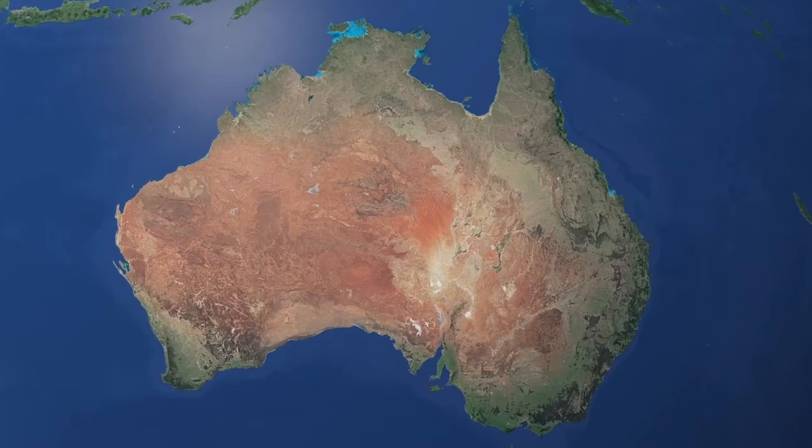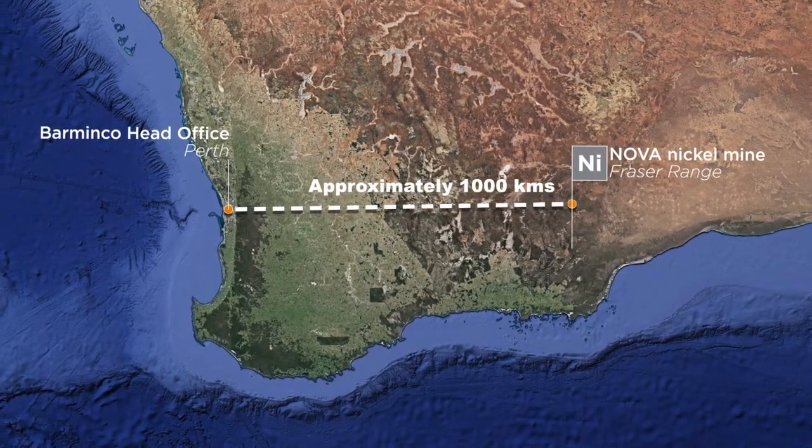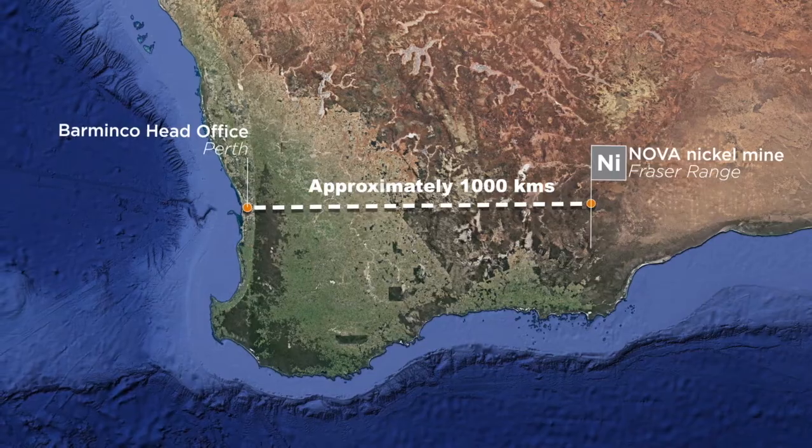For this project there are two key locations. Guy, our loader operator, will be based here at our head offices in Hazelmere, Perth, Western Australia, where he will be controlling a Sandvik loader approximately a thousand kilometres away via the internet at the IGO Nova mine site.